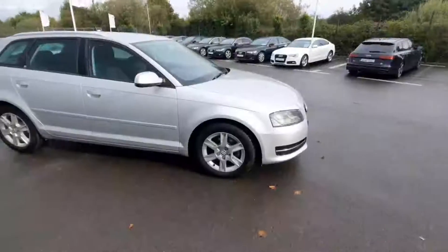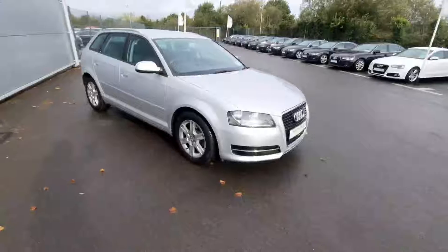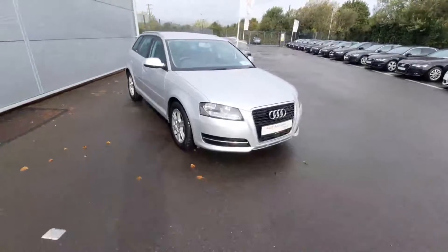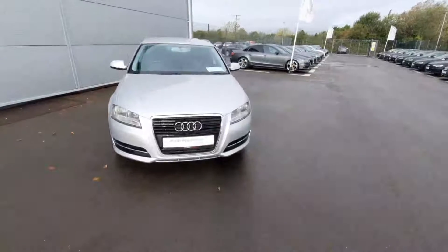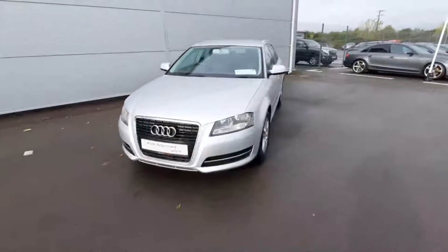That is all for our beautiful A3. Thank you for watching. For more information please call us here at Audi Drada on 041 213 6200. Thank you very much.